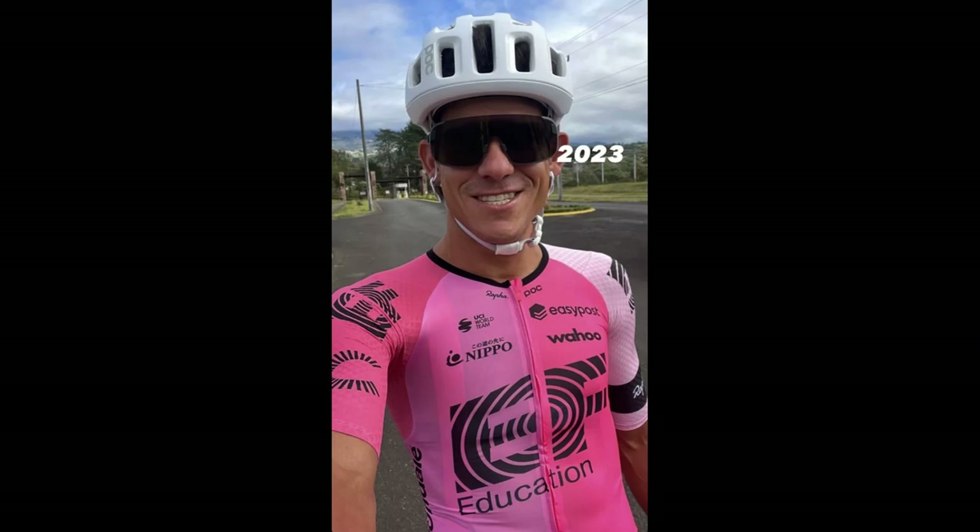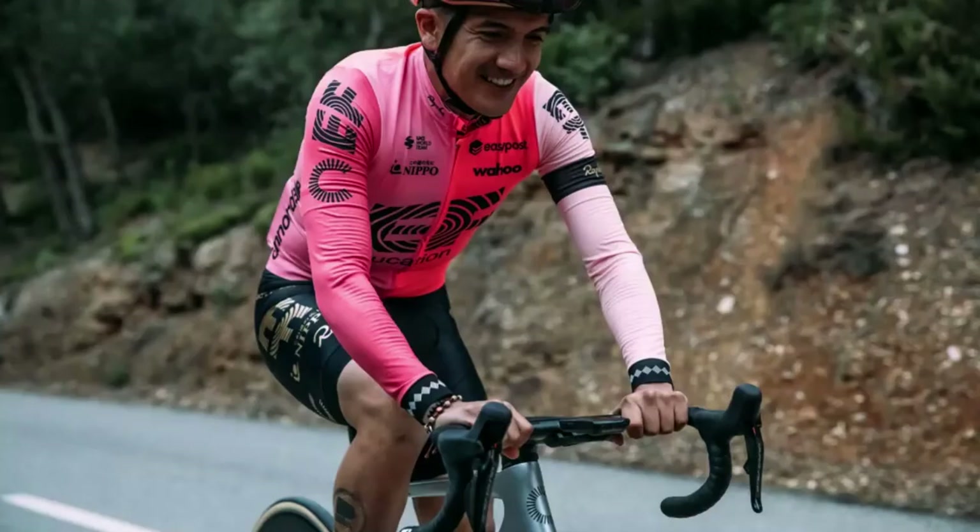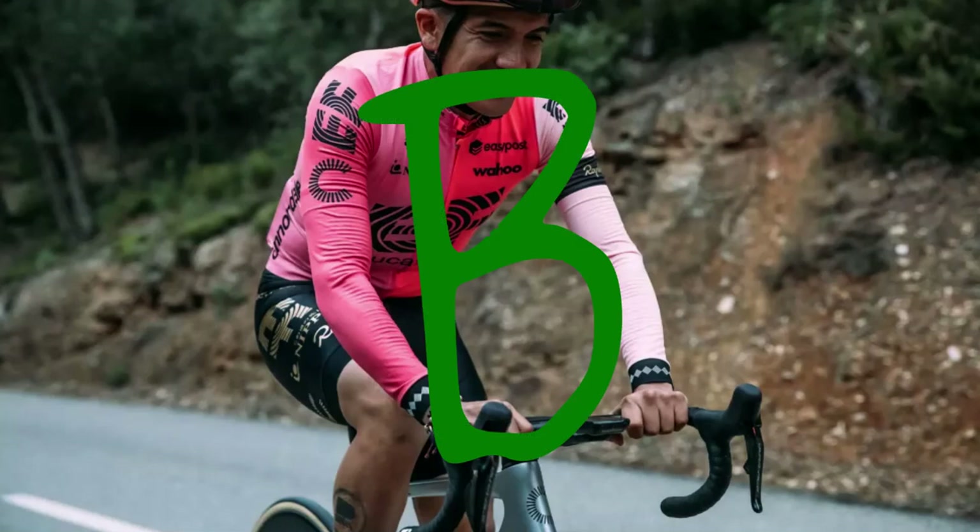EF Education EasyPost: This is an improvement compared to last year. I'm not usually a fan, but I like the pink and black combination better than the color combinations they have used in the past. It follows the asymmetric sleeve group-think, but it does so better than most. The abundance of pink allows them the opportunity to come out with a special kit for the Giro, which is always fun. B — it's better than most.